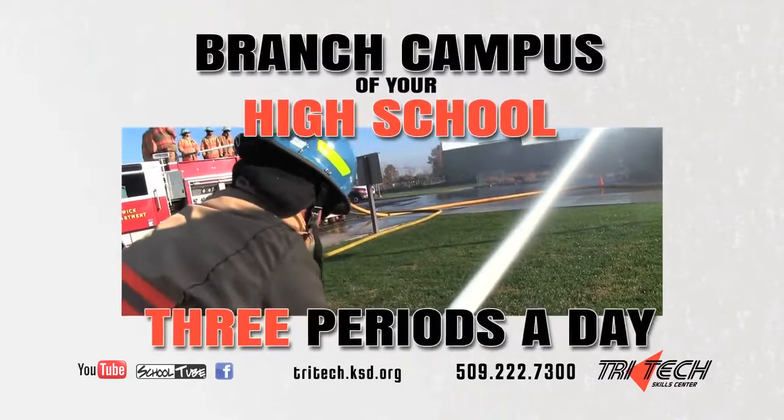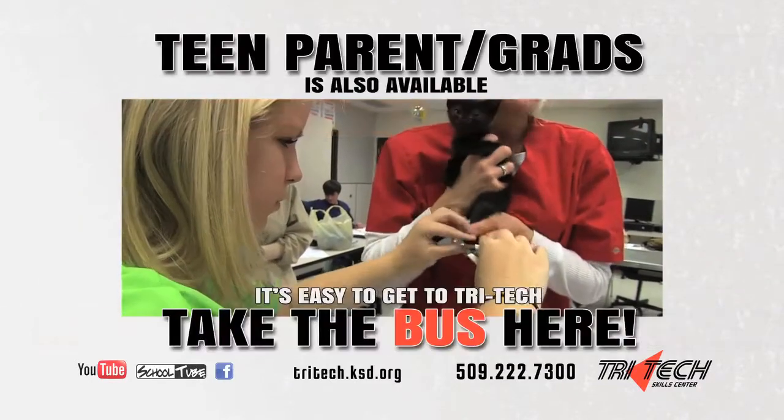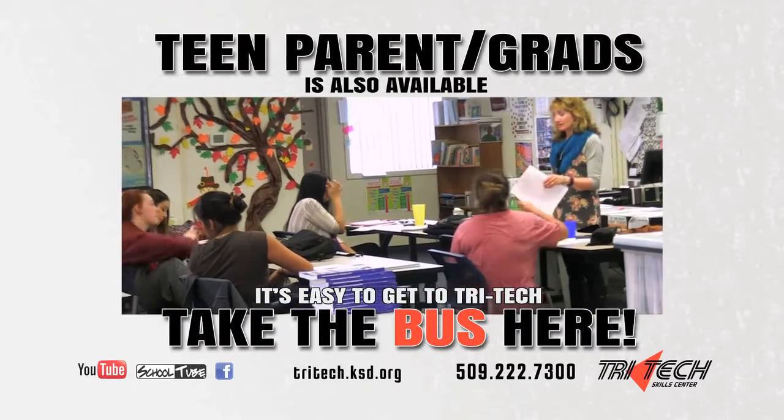Think of TriTech Skills Center as a branch campus of your high school. Come here for three periods a day and still maintain that connection to your friends and teachers, while at the same time creating new friendships with students from other area high schools.